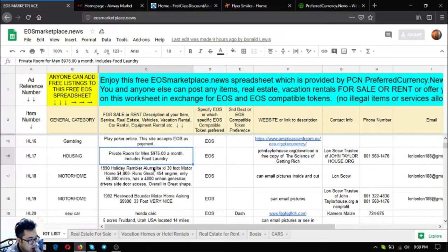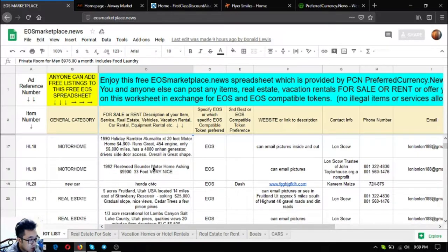The next two items are motorhomes. The first is a 1990 Holiday Rambler Alumalite XL — 30 feet, priced at $4,800. It runs great, comes with a 454 engine and a 4,000 watt Onan generator, has only 56,000 miles, includes a driver-side door access, and is overall in great shape.